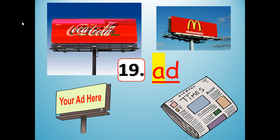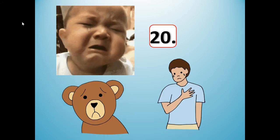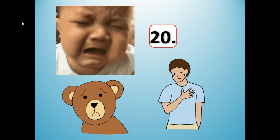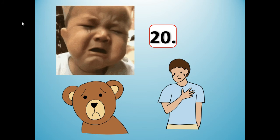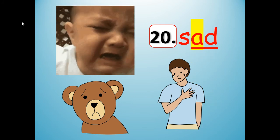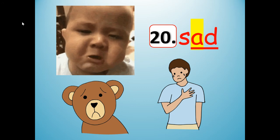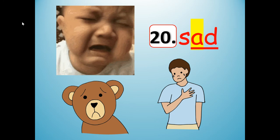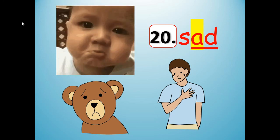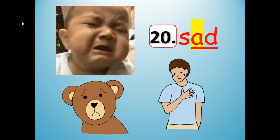Number 20. It is going to rhyme with ad. Ad and the baby and the bear and the boy are all sad. Sad. S-A-D. Sad and ad rhyme.